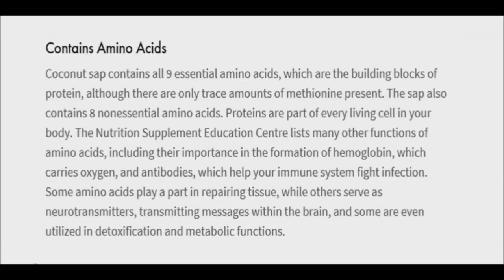Coconut vinegar possesses all nine essential amino acids, which are considered the building blocks of protein and are often incomplete in plant-based foods. In addition, amino acids contribute to the oxygenation of blood and also keep the immune system healthy.